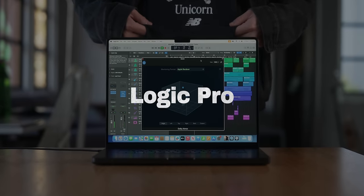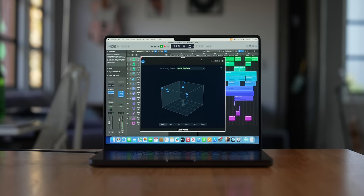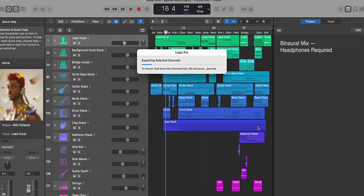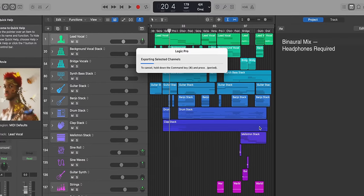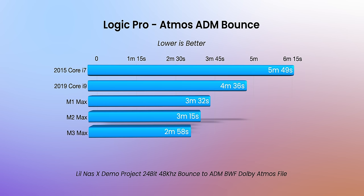Next up is Logic Pro. I'm not a music producer, so I used the built-in Lil Nas X Atmos demo track and exported it to an ADM file — a full resolution Dolby Atmos export you'd send to a music streaming service. Even today, a lot of audio processing is done on your fastest single core, which is why even the oldest MacBook isn't that much slower. The 2015 did it in 5 minutes 49 seconds versus the M3 Max at 2 minutes 58 seconds — not nearly as significant a difference as Lightroom or Pixelmator.